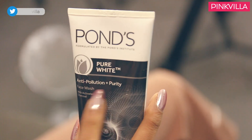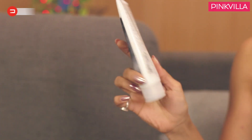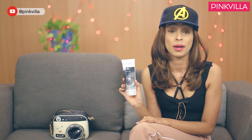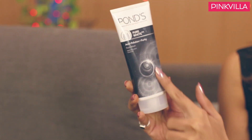I've got with me the Pond's Pure White Anti-Pollution Plus Purity Face Wash. This is priced at 200 rupees for about 100 grams. So if you're looking for a face wash that is budget friendly and works great for your skin — and if you're looking for something that helps you get rid of pollution, tanning, and unclog your pores — then this one from Pond's is a great pick.